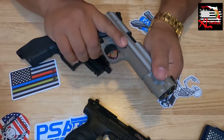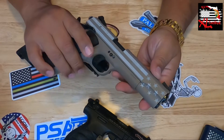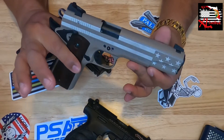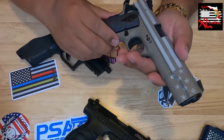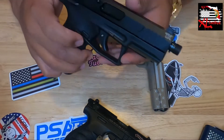Next up is our GSG 1911, also chambered in 22 Long Rifle. I do have another 1911 in my collection, and with ammo prices the way they are, this is a great addition because I can train with the same manual of arms and same weight, and shoot for less than $20 for a whole day at the range.